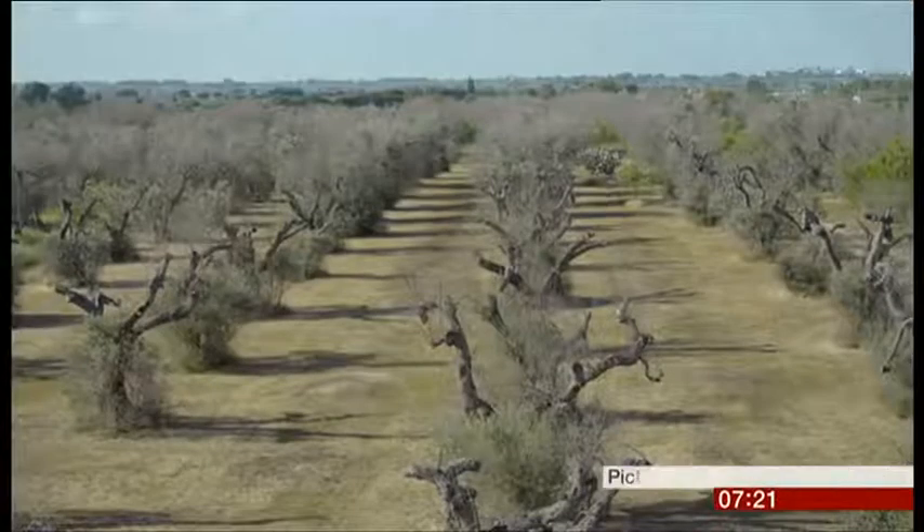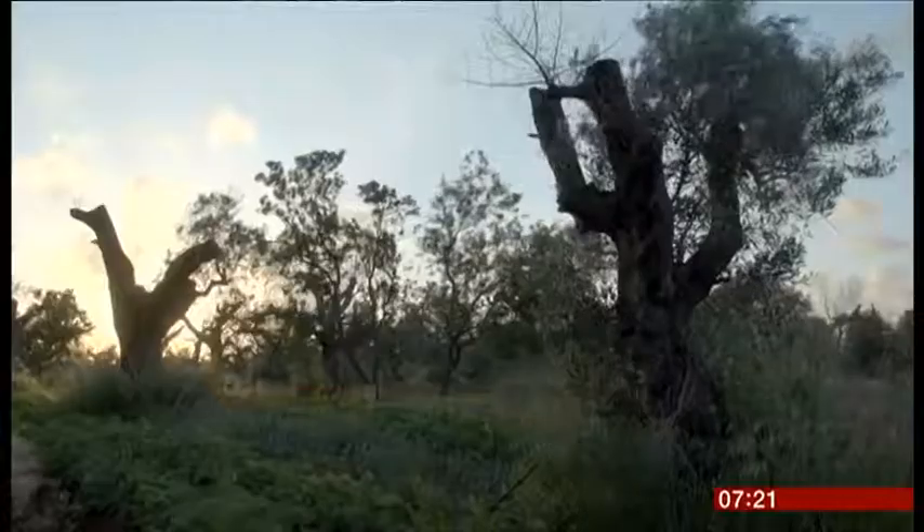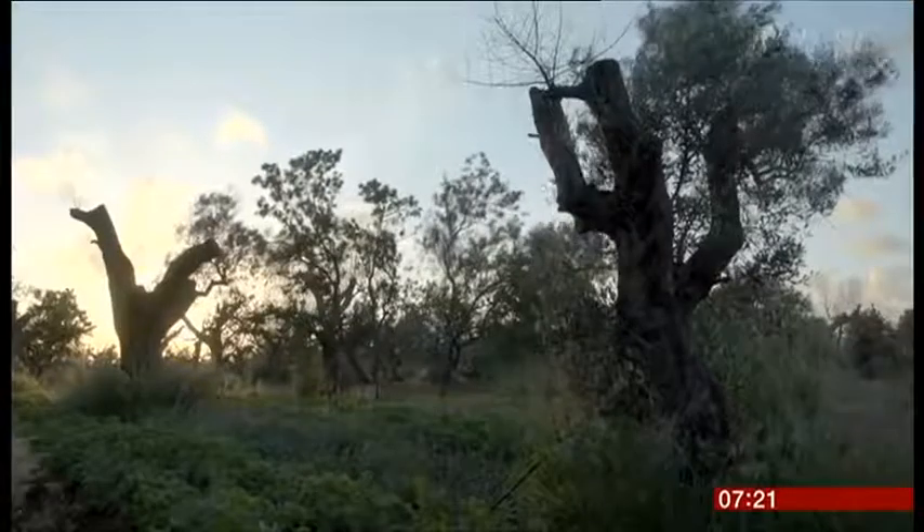Xylella arrived in Europe six years ago, devastating olive groves in Italy and spreading to other countries in the EU. It's important to remember that Xylella isn't yet in the UK, but if it did arrive there is a huge number of host plants that it could affect.